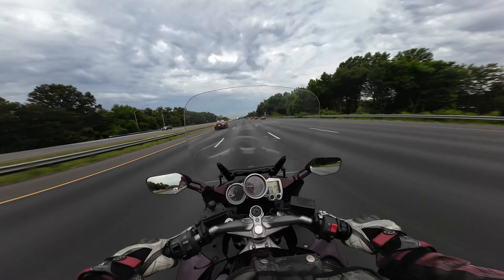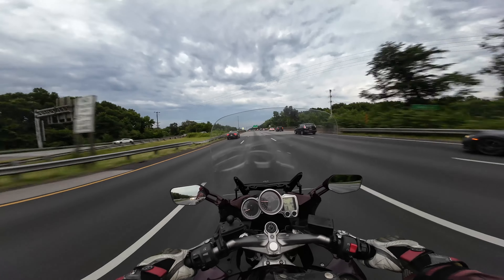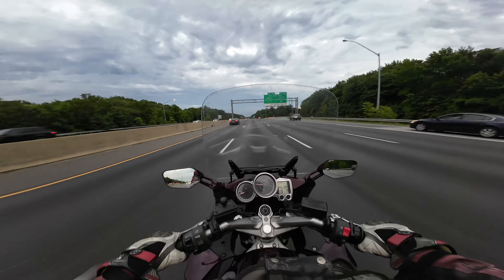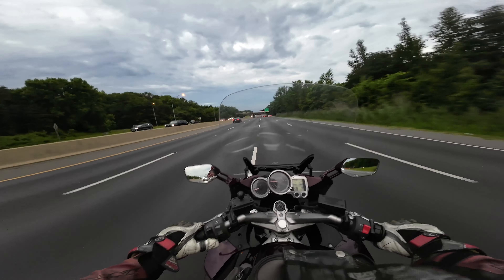Which one is faster in a straight line? Definitely the Yamaha. The motor on this is just insane. Guys that get sport touring machines don't really care too much about top speed grunt, but if you do, this is the machine for you. This thing has just got so much power.